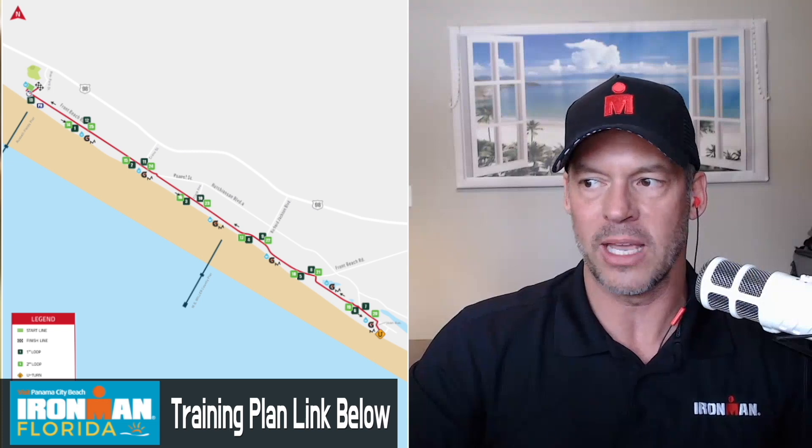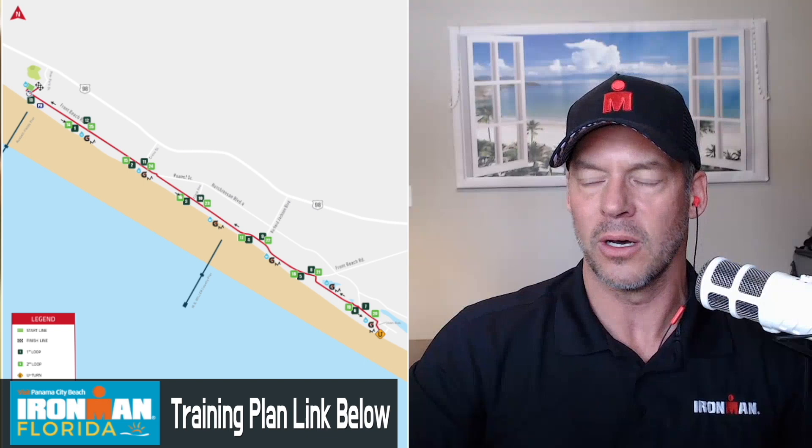Your 2023 Ironman Florida run course is a 26.2 mile two-loop course that traverses the coast and features scenic views and vibrant cheering sections. It's one of the flattest run courses on the Ironman circuit, filled with breathtaking views of the Emerald Coast waters along the shoreline, capped in dramatic fashion with huge crowds at the spectator-friendly finish line in Pier Park.